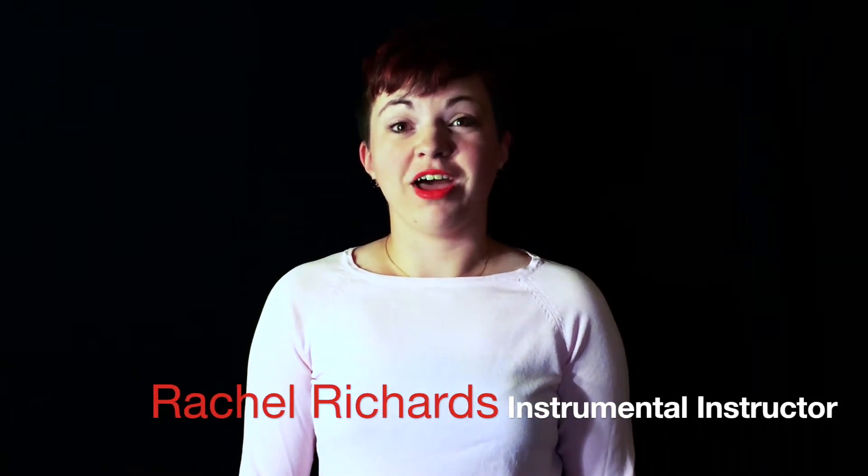Hi, my name is Rachel and welcome to how to be productive in a lesson. This video is supposed to help McDaniel Music students gain as much information from their lessons as possible. There are only two concepts that you need to keep in mind. Step one, being prepared.